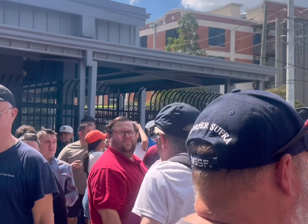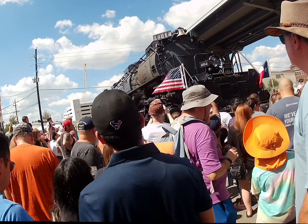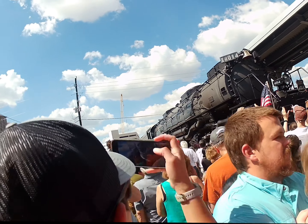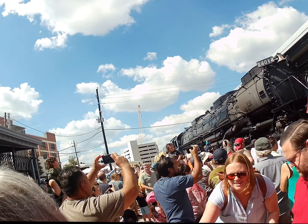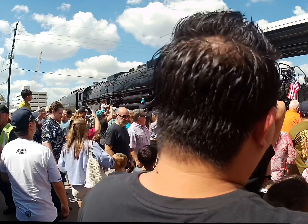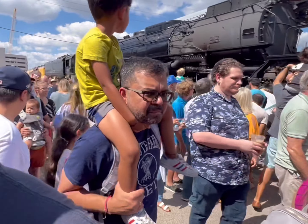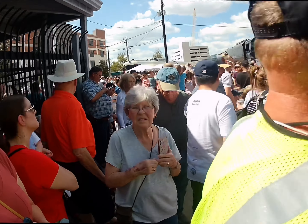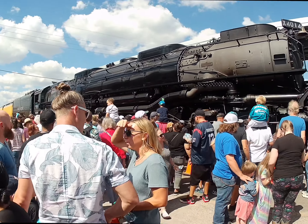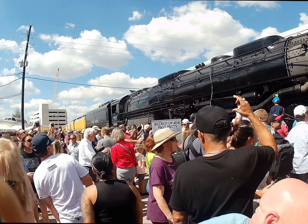Let's try to make our way back out. It's not going to be as easy going this way. We lost Sergio — but there he is. All right, so I think we're probably going to get out of here. We're kind of sweating, and like I said it's 100 degrees out here. All right guys, until next time, GGS Railway is out.